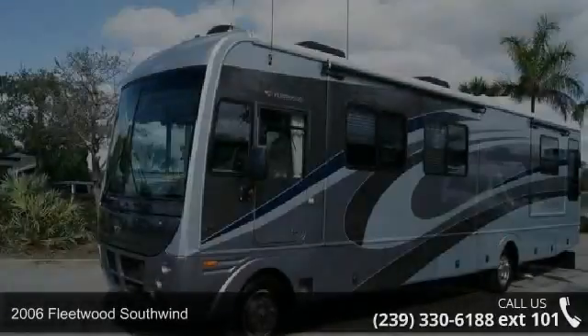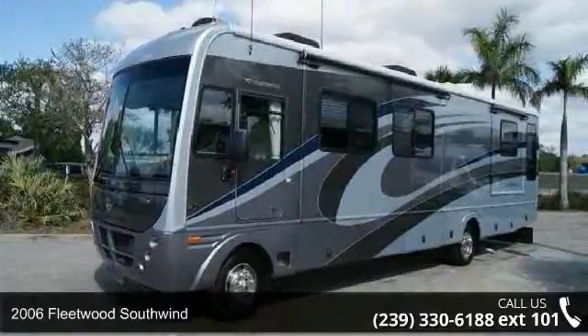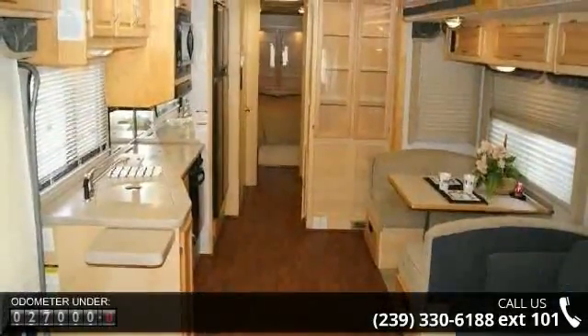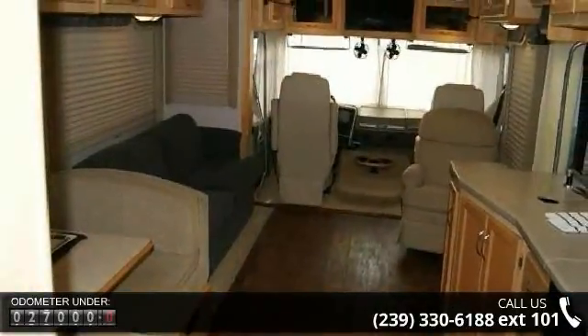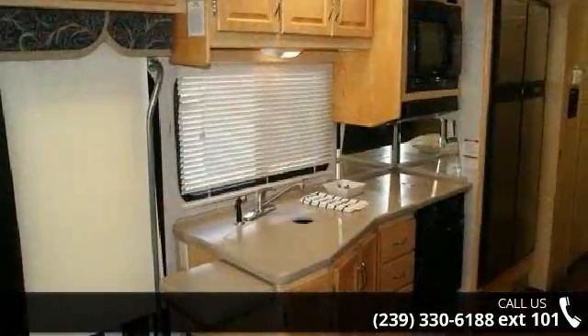Imagine yourself in this 2006 Fleetwood Southwind. Here we have the standard for styling, quality, and driver comfort in Class A gas RVs. This is the easiest and most comfortable form of RV traveling in the industry. Call or click to ask the dealer about this unit. We are sure to have the recreational vehicle that's right for you.